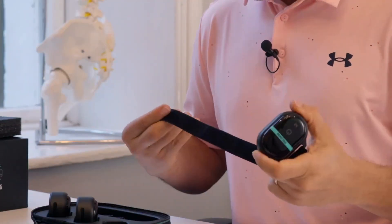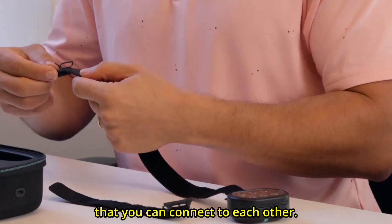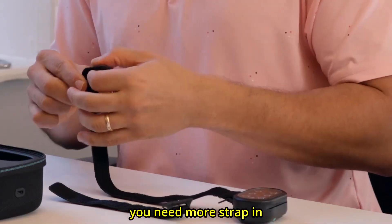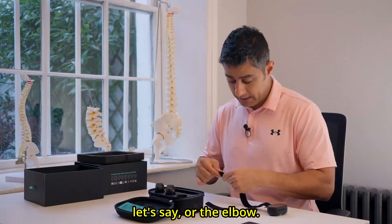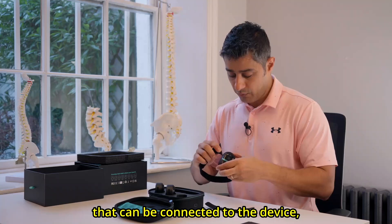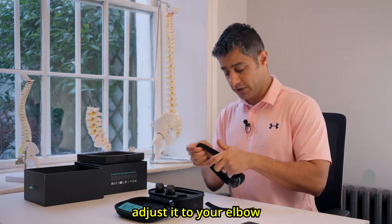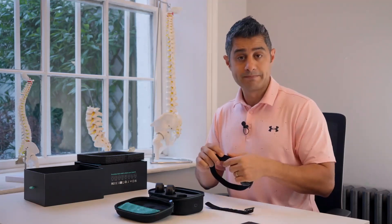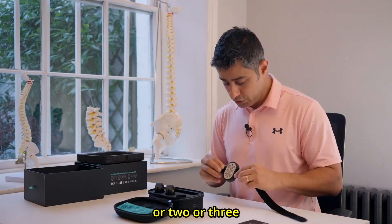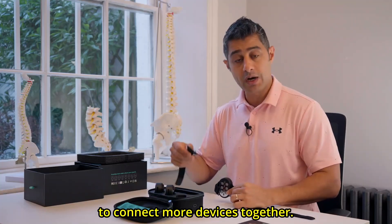You just swipe the strap like a card next to the device and it locks into place. If you would like to add more length, there are extra straps that you can connect to each other. It depends on where you are going to use it — for the knee you need more strap compared to the thigh or elbow. You can also change the size, adjusting it to your elbow, ankle, or knee. This strap gives you the chance to connect more devices together.